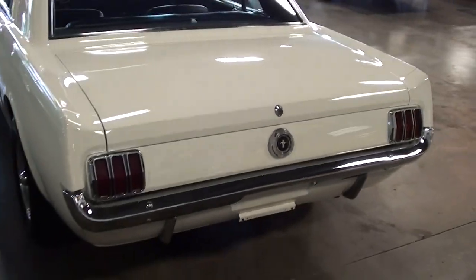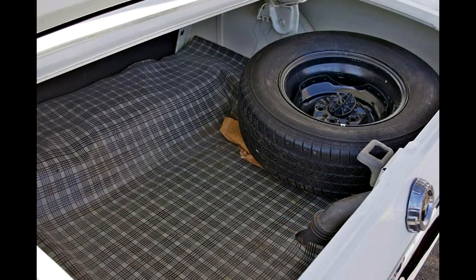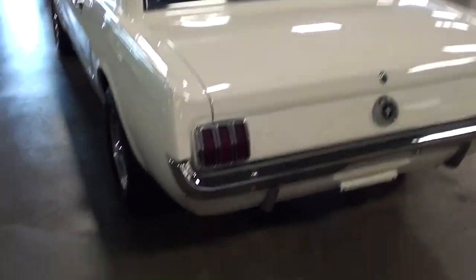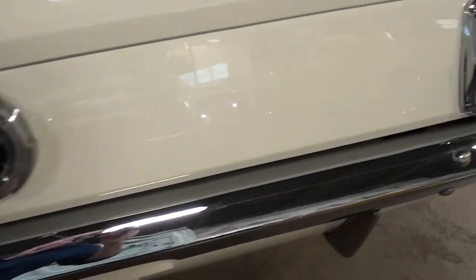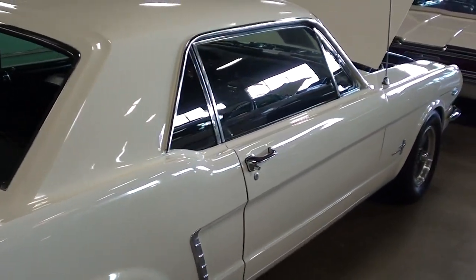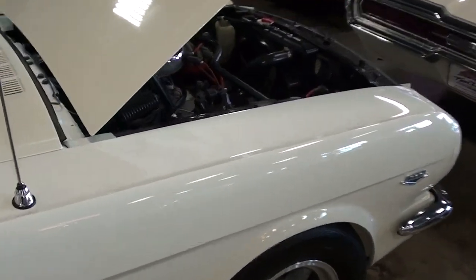Continuing out back — it looks nice all the way around with a nice chrome bumper out back as well. It's definitely a nice straight car, looking sharp. Let's go ahead and take a look at the specs on it.